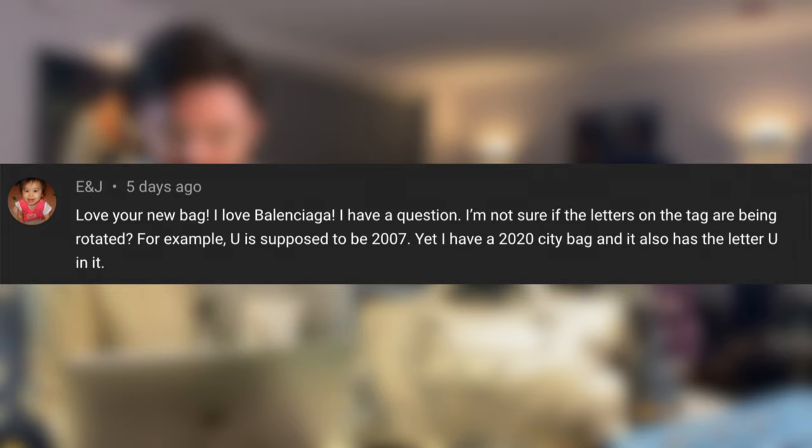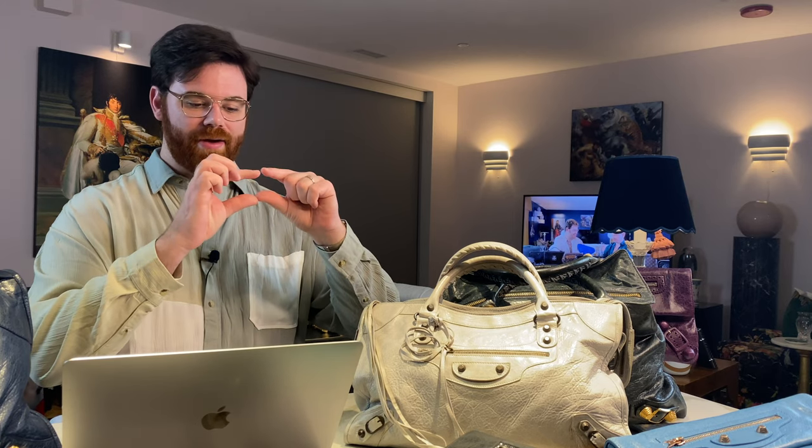Ian J asks: are the date code letters being rotated? For example, U is supposed to be 2007, yet his 2020 bag also has the letter U. Yes — you're right, U should be fall/winter 2007, but they are re-going through the alphabet for the latest city bags. I've seen a V on a newer bag as well. It's super easy to tell the difference though: older 2007 bags have the original leather tags, whereas newer 2020 bags have 'Balenciaga' sewn directly onto the lining, with the serial code date number on the inside.